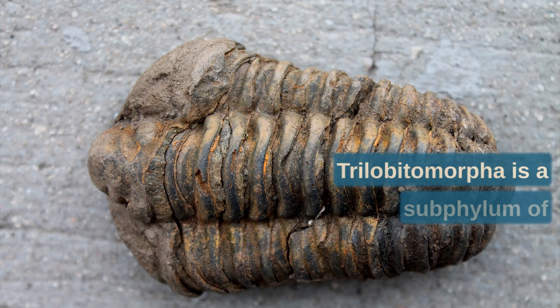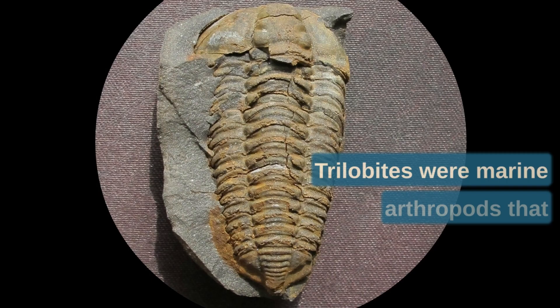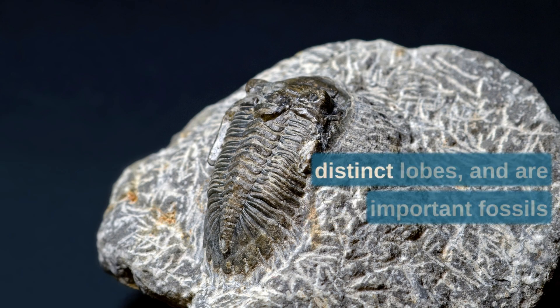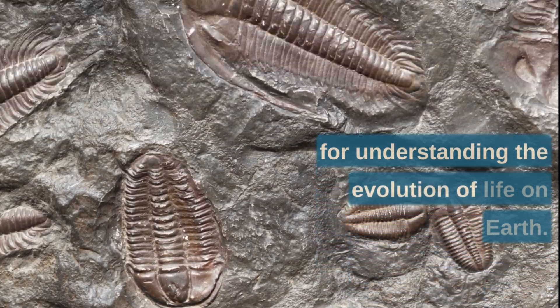Trilobitomorpha is a subphylum of Arthropoda that is extinct. Trilobites were marine arthropods that lived from the Cambrian to the Permian period. They had a distinctive body shape with three distinct lobes, and are important fossils for understanding the evolution of life on Earth.